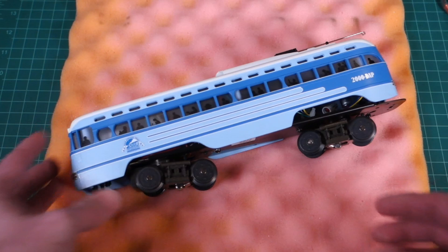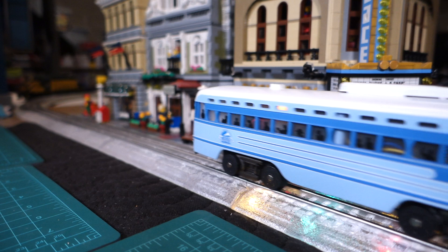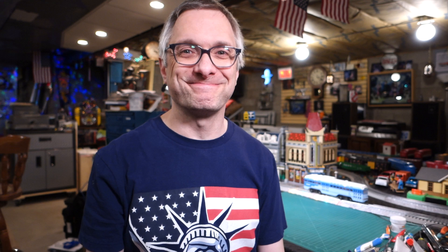Put it back together and get her on the track. I hope you enjoyed this look at the MTH PCC Trolley Car with Protosound 1 and the Dealer Appreciation Program label with the year it was made — 2000. Hope you enjoyed everything and check out the rest of the channel because there's a lot of cool content going on. Ding ding! Ding ding! Ding ding! This is fun. See you later!